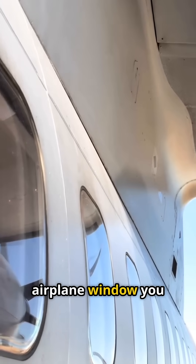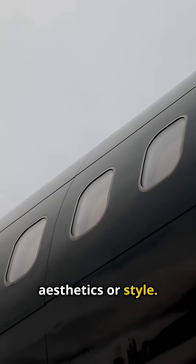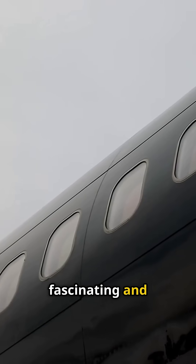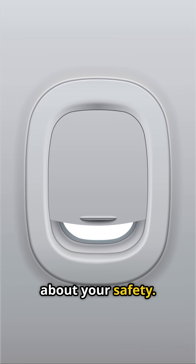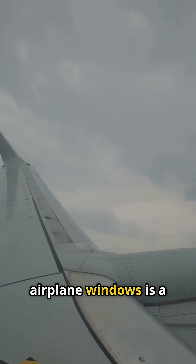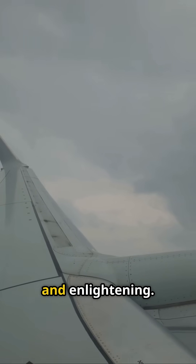Have you ever noticed that every airplane window you see is round? It's not just a design choice for aesthetics or style. In fact, there's a fascinating and crucial reason behind this seemingly simple detail, one that's all about your safety. The truth is, the shape of airplane windows is a matter of life and death. The story behind it is both terrifying and enlightening.